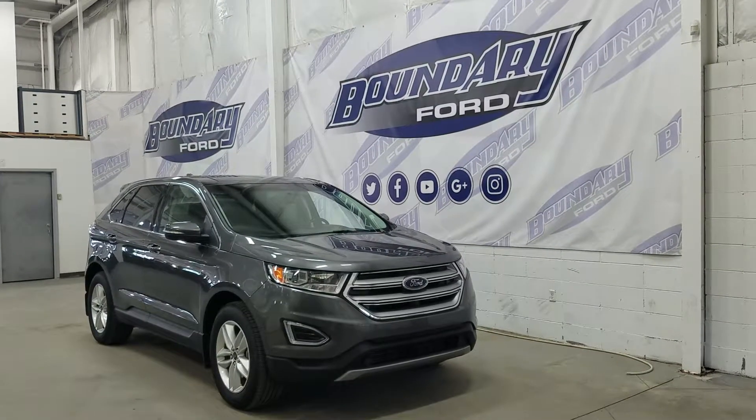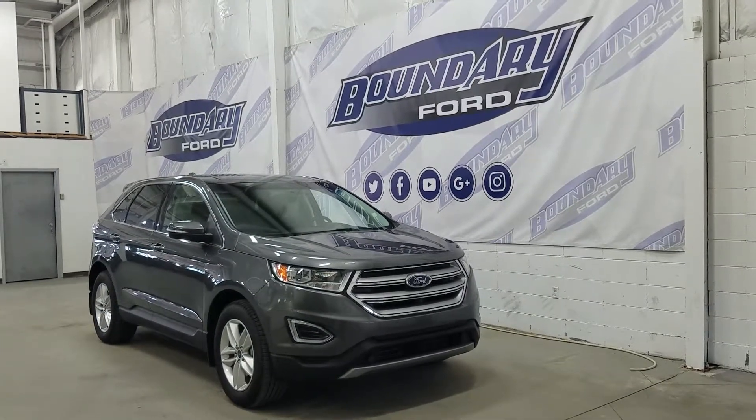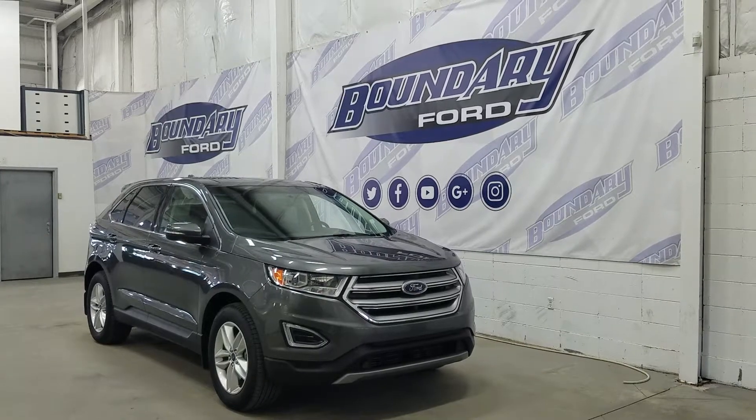If there are any more questions about this beautiful Edge, please do not hesitate to contact our professional and friendly sales staff. We look forward to seeing you in store and answering any questions you may have. Thank you for shopping with us here at Boundary Ford.